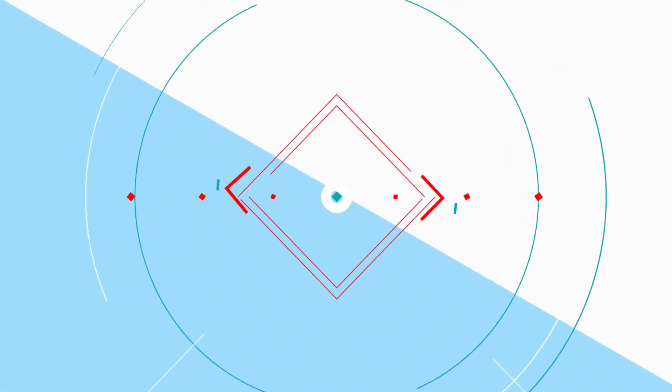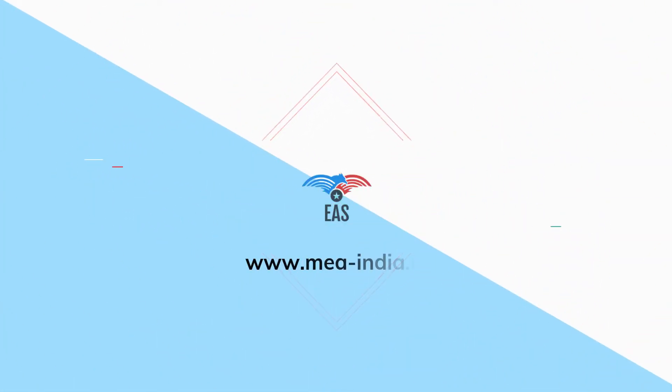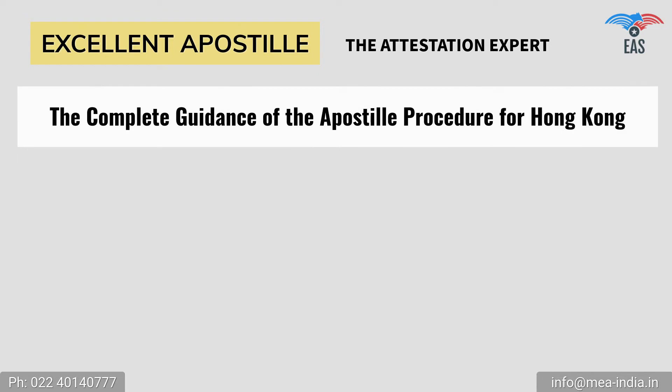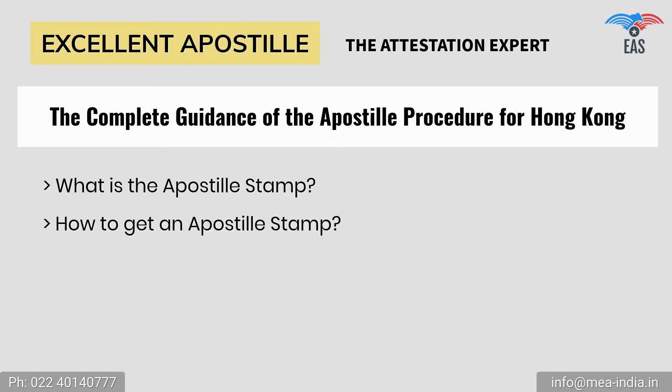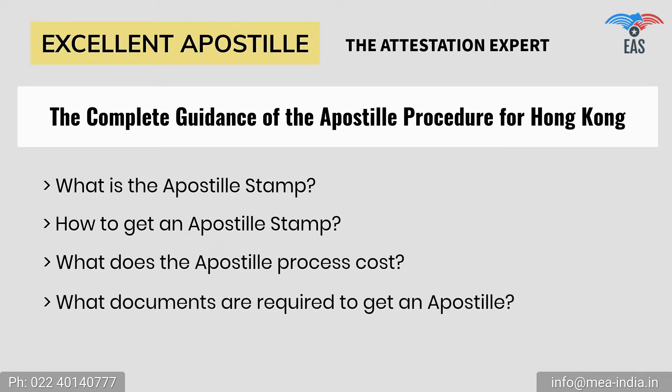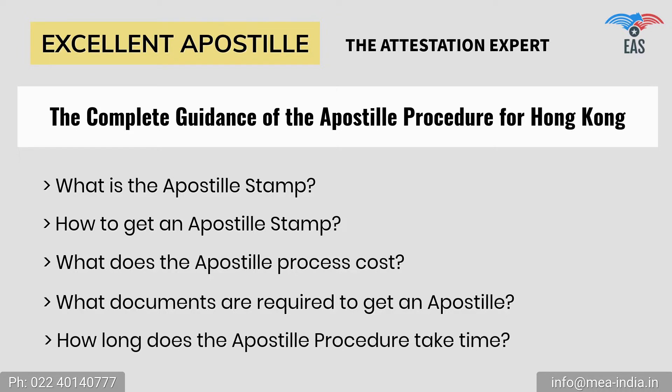But worry no more. Excellent Apostille Services is here to help you. Excellent Apostille Services provides you with complete guidance on the Apostille Procedure for Hong Kong, including: What is the Apostille Stamp? How to get an Apostille Stamp? What does the Apostille Process cost? What documents are required to get an Apostille? How long does the Apostille procedure take?